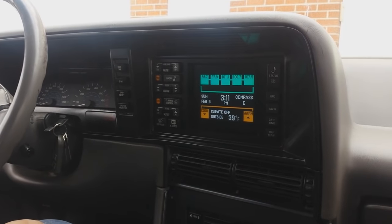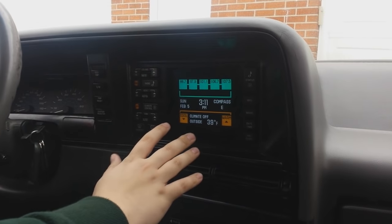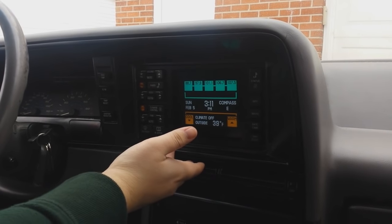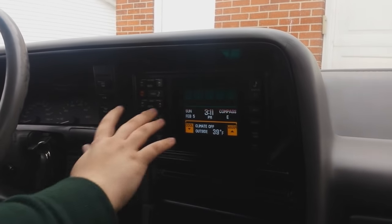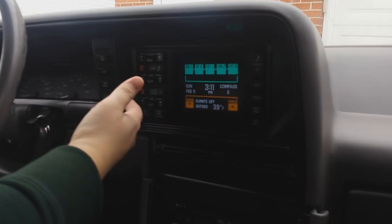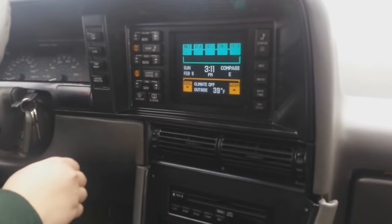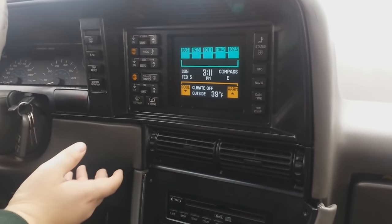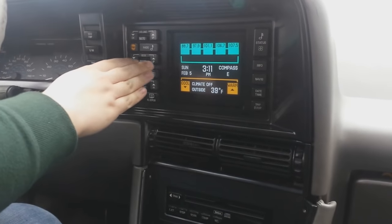Welcome everyone to another episode of Redline. Today we're going to be focusing on this called the Visual Information Center, or for short the VIC. This basically is the operating system for the car including the radio, climate control, and even the compass. It's basically like a modern car where you have touch screens — this is also a touch screen system.